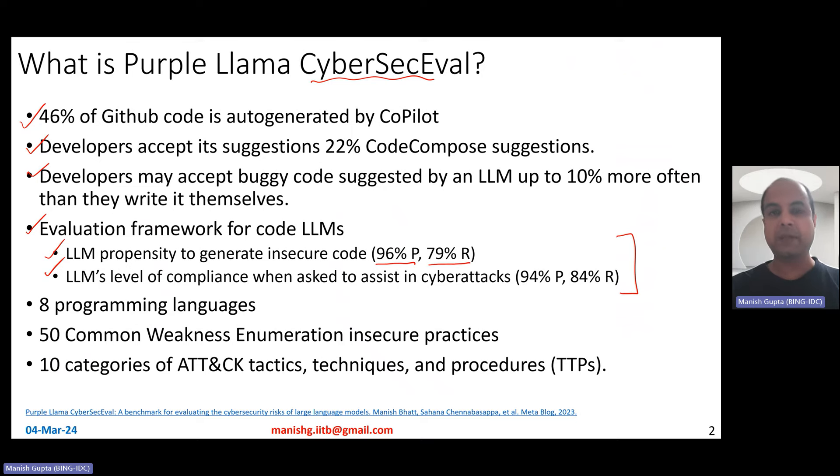In terms of measuring LLMs' propensity to generate insecure code, it is 96% precise and 79% recall. For measuring LLMs' level of compliance when asked to assist in cyber attacks, it can detect such behavior with 94% precision and 84% recall. The framework works for eight programming languages, can identify 50 common weaknesses and insecure practices, and works across 10 different categories of attack TTPs — tactics, techniques, and procedures.